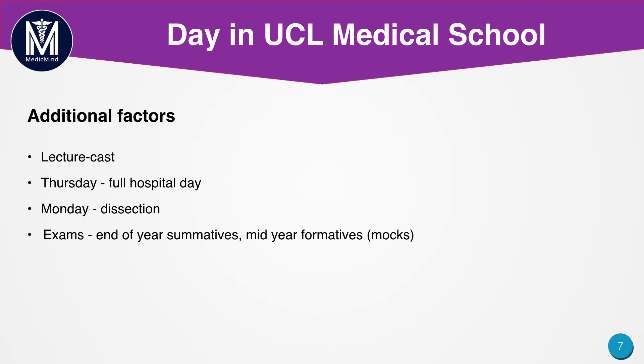On Mondays we typically have dissections. I found dissections really useful in my first two years because they helped me understand what I saw on screens and in textbooks. To actually apply anatomy to a real person is mesmerising and incredible. I definitely recommend applying to a university where you're able to do dissections because it will really enhance your learning experience.